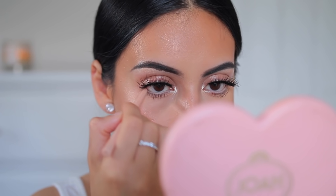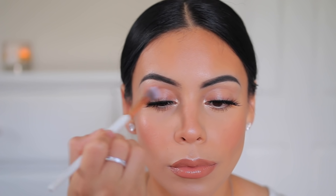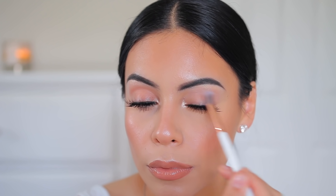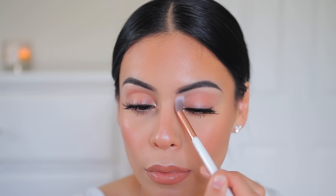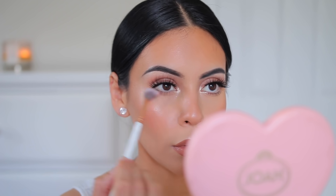I'm lining my waterline with the Colourpop BFF Cream Gel Liner in Honeydude — just a nude shade to open up my eyes. Then I'm using this blush color right in my crease, which I love. It's almost like my natural lid color but a little enhanced. I've also been loving bronzer in the crease, but blush in the crease lately looks a little more natural and gives that perfect flush that matches the cheeks.